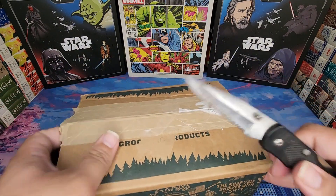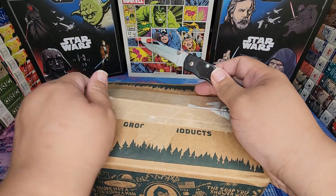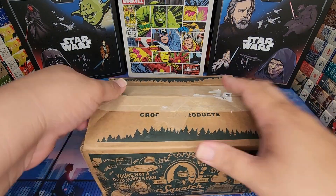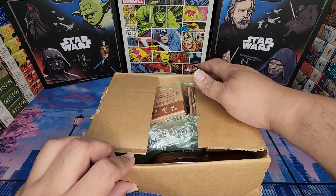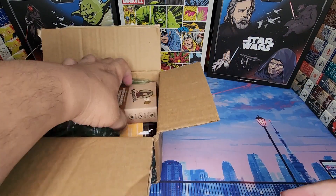I absolutely love opening up these packages from Dr. Squatch — it's always an experience. I love picking them up and immediately the scent coming off of the box is just always so amazing.